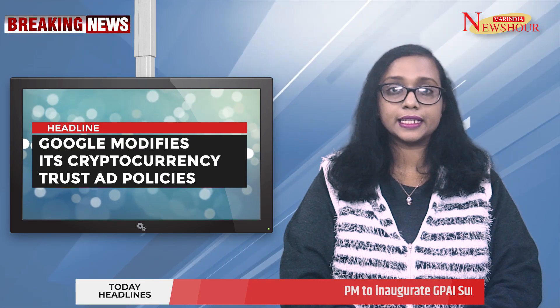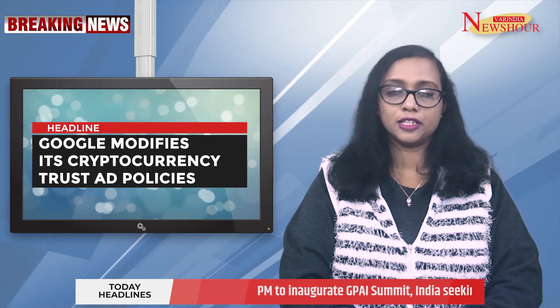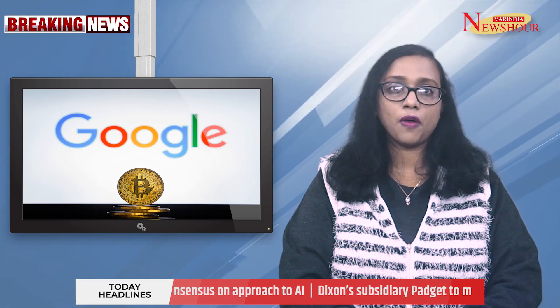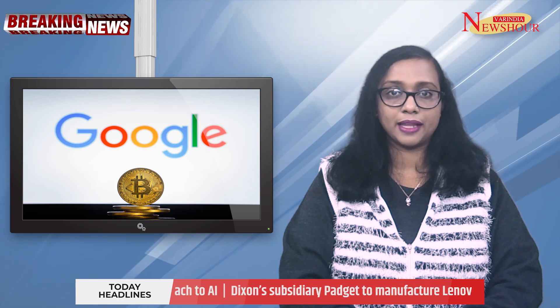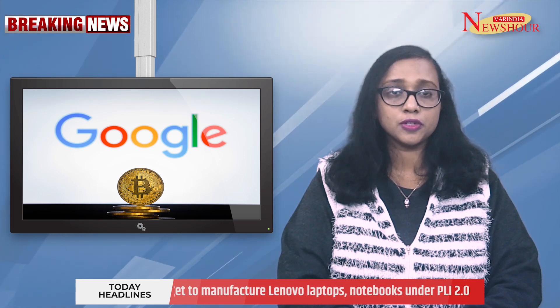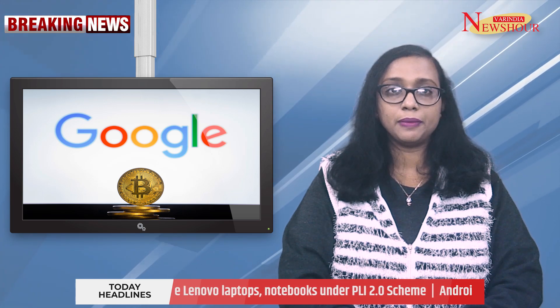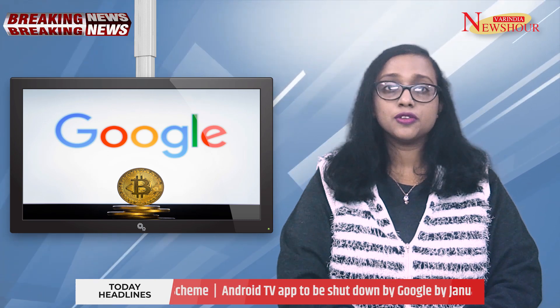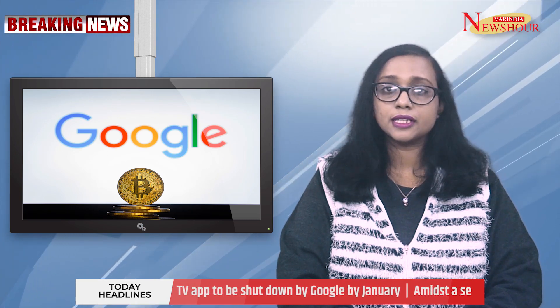Google has revealed modifications to its advertising guidelines that, in some cases, permit digital coin trusts to run advertisements. Google Ads will enable qualified advertisers to promote their products to the general public in the United States starting January 29, 2024. To get certified, advertisers must abide by regional regulations and fulfill licensing standards.